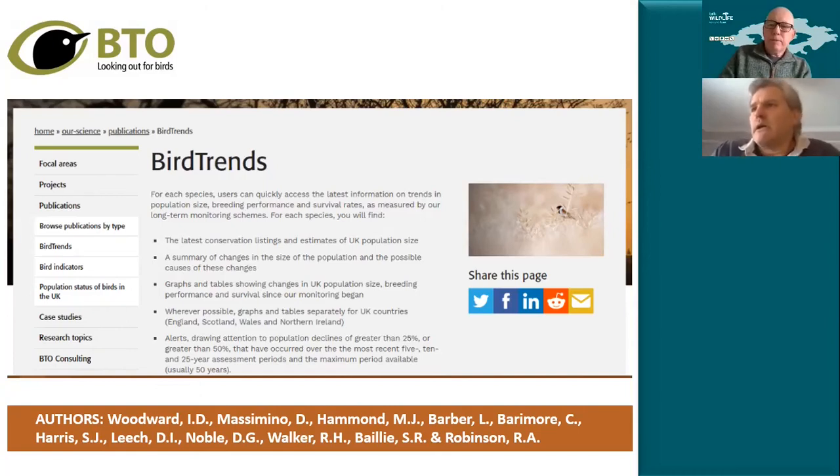Absolutely, it draws from a wide range of surveys. A core part is results from the Breeding Bird Survey, where currently about 4,000 volunteers go out every year and count birds in their local patch. It also brings in information from the ringing scheme, which tells us about how well birds are surviving from year to year, and from the nest record scheme, which tells us about breeding success.